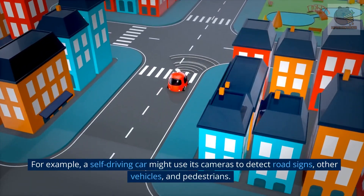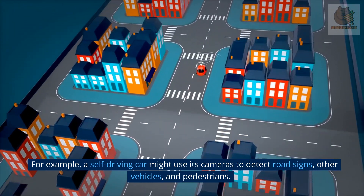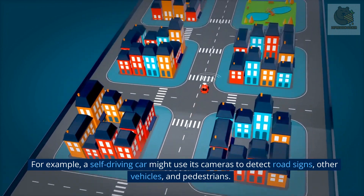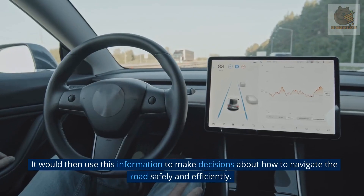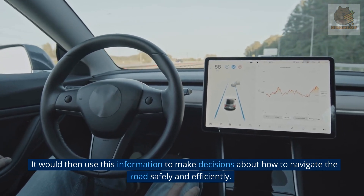For example, a self-driving car might use its cameras to detect road signs, other vehicles, and pedestrians. It would then use this information to make decisions about how to navigate the road safely and efficiently.